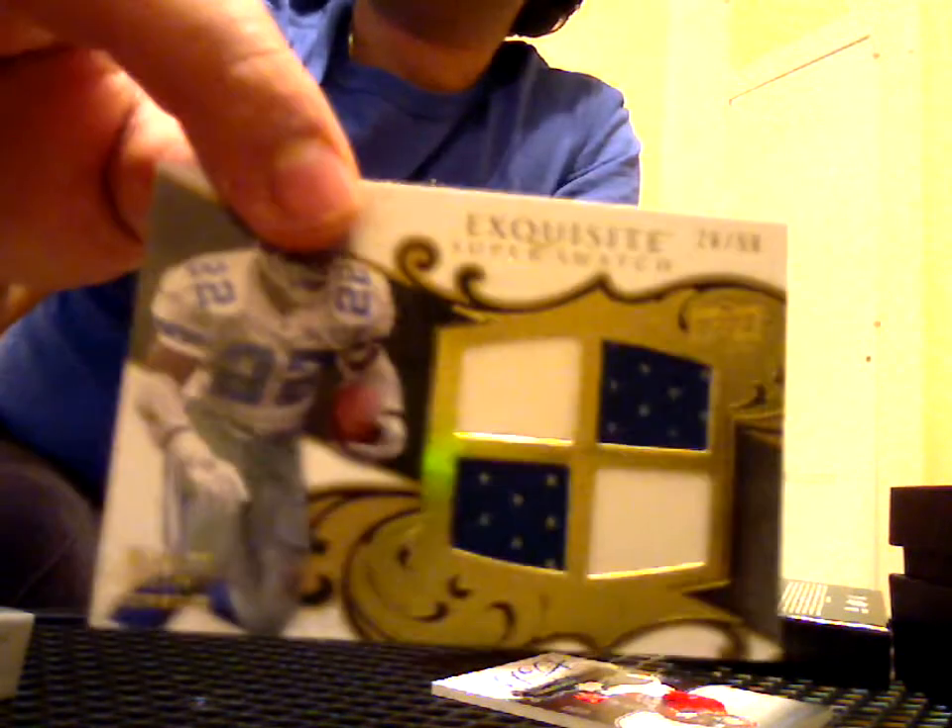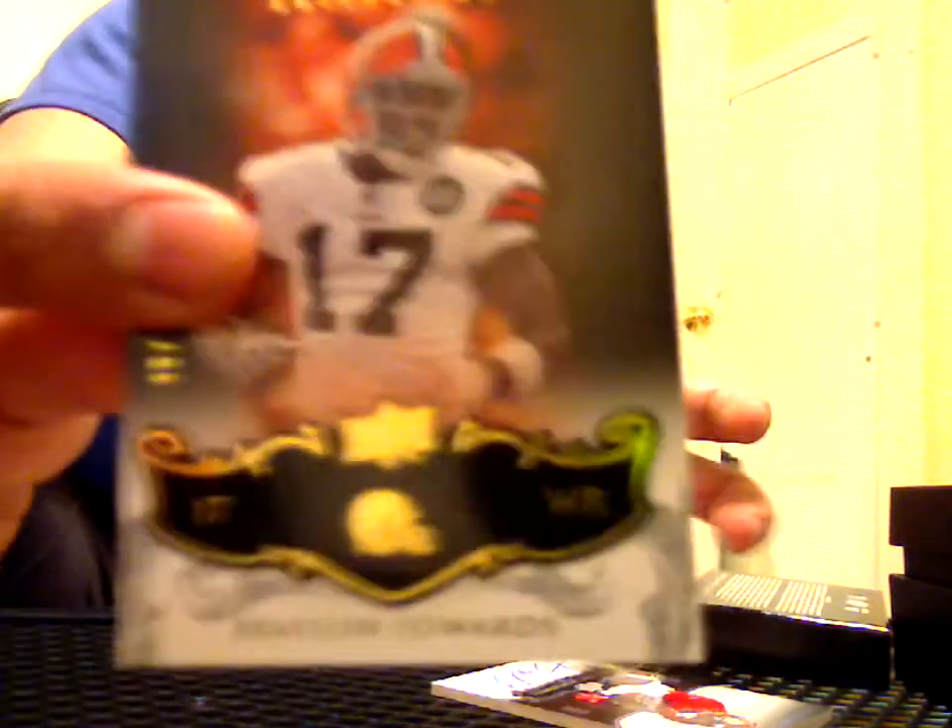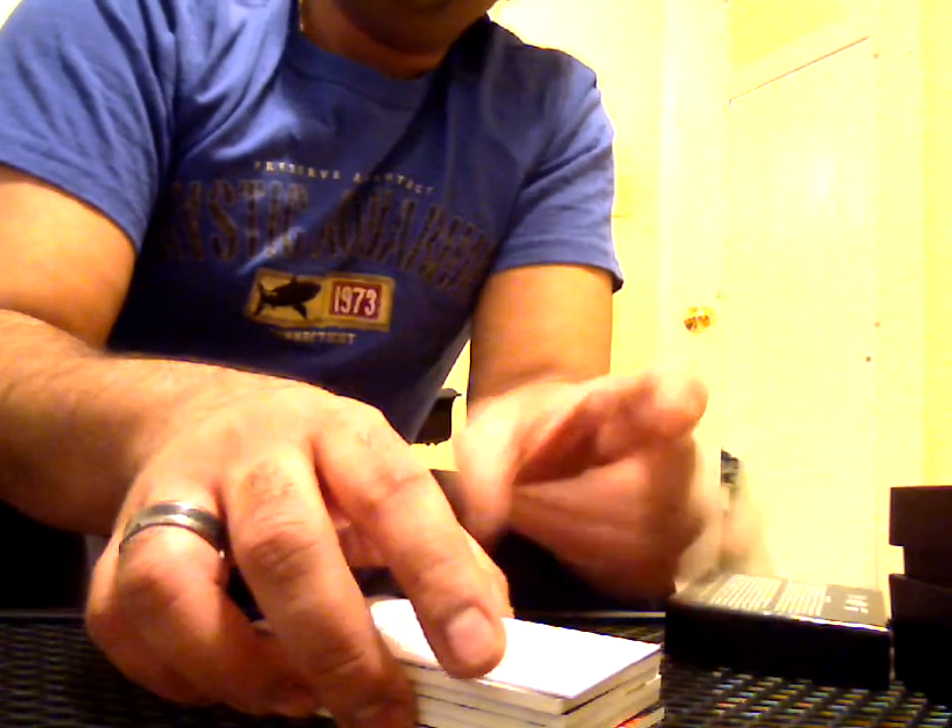Always happy to get an Emmitt, whether it be an auto or a super swatch or whatever. The Mendenhall is a nice rookie to have, only numbered to 15. The Dexter Jackson numbered to 199, the Braylon Edwards base, and there it is — the Adrian Peterson, LaDainian Tomlinson, Joseph Addai, Marshawn Lynch numbered to 10. I will be redeeming this. If anybody is interested in any of these cards, as always, for trade or preferably for sale, do give me a private message — I'm very amenable to good, not lowball, but good offers. Until the next box break, guys. Hope you enjoyed it. Peace.